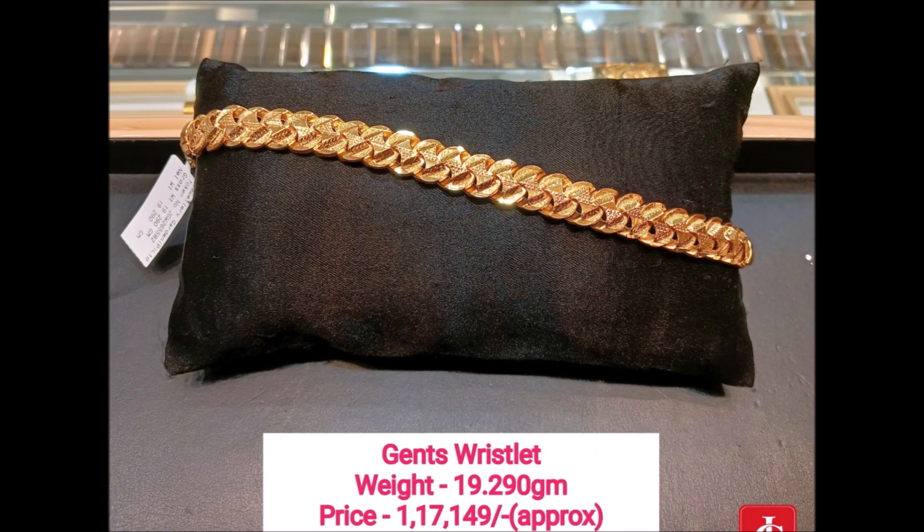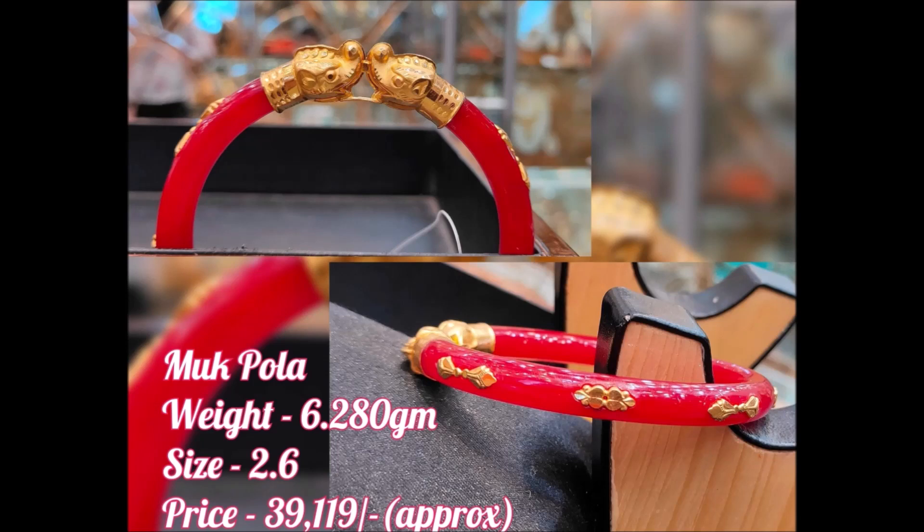Gents wristlets are there, baby wristlets are there, and pola bangles are there. Different styles of bangle designs are available in this video. You can choose these designs.